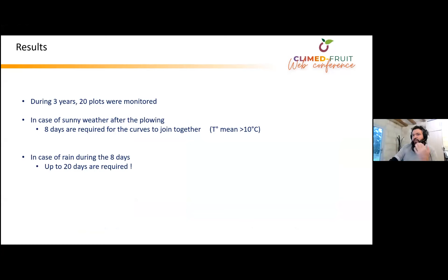Based on monitoring across 20 plots over three years, we know that in case of sunny weather after plowing, up to eight days are required for the humidity curves to converge, with sunny days and a mean temperature higher than 10 degrees. And in case of rain during those eight days, sometimes we need to wait up to 20 days to have the same atmospheric humidity around the buds.